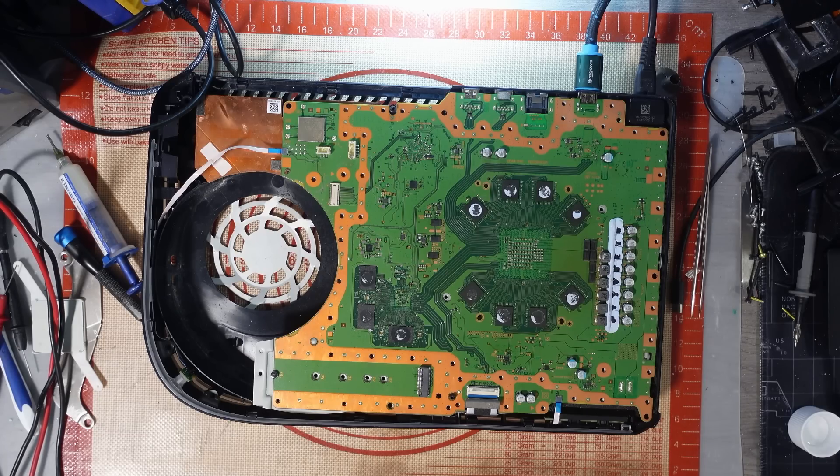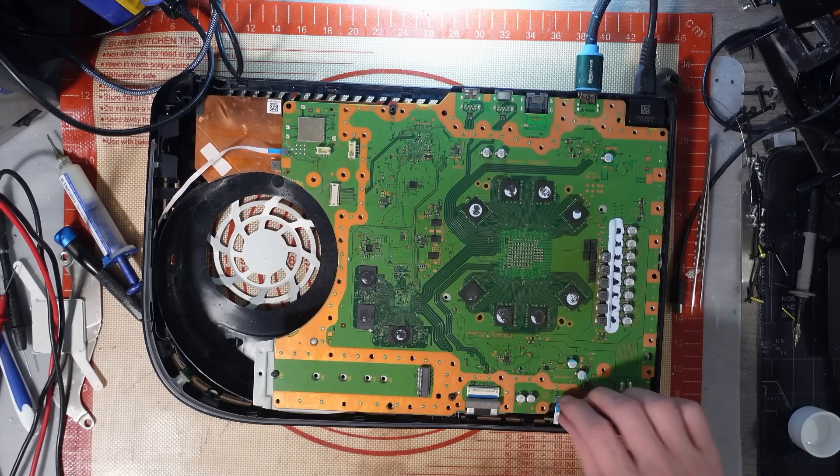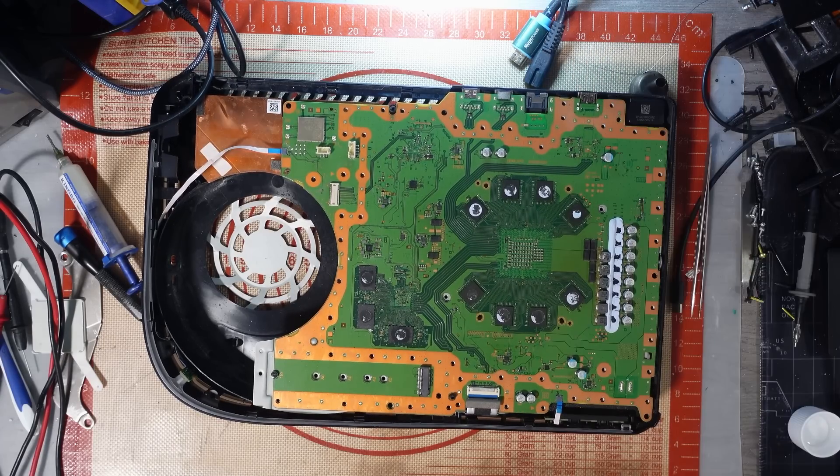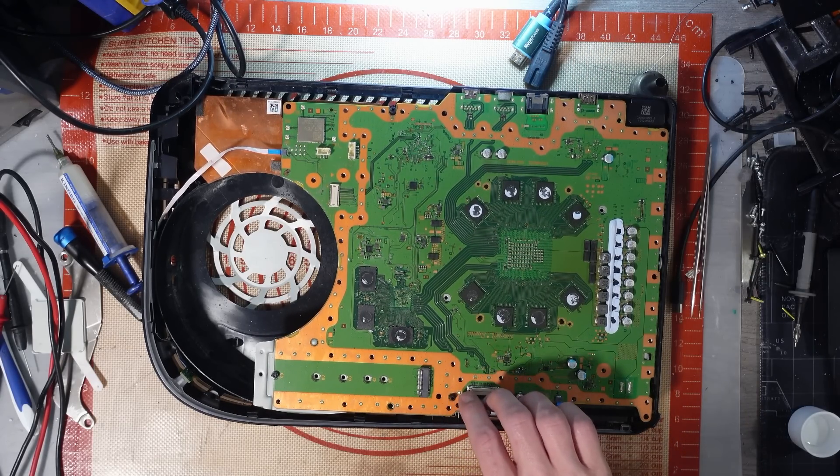I'm not seeing any shorts. I'm not going to sit here and keep swapping random chips — it's really pointless. I could change the safe bridge, but again, I just don't think it's worth it. I think I should just donor board it and then I can sell the parts off it. So unfortunately, yet another no-fix. But these are scrap boards anyway, so yeah, not really going to lose any money. It's one of those things.